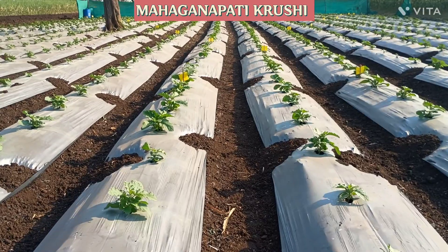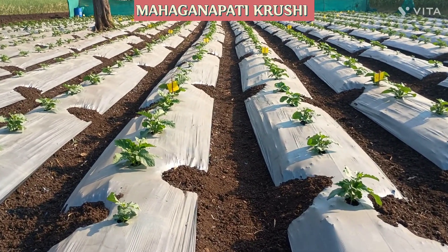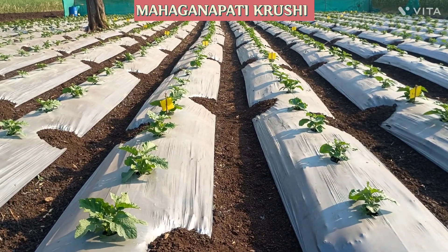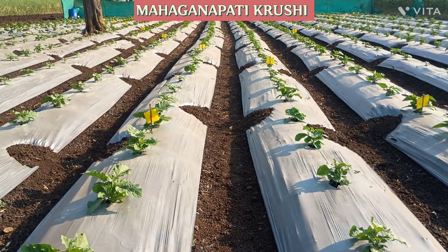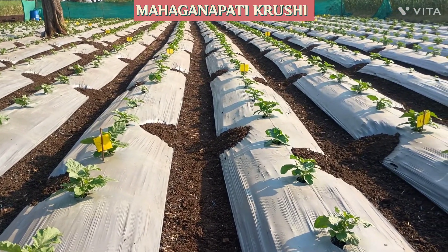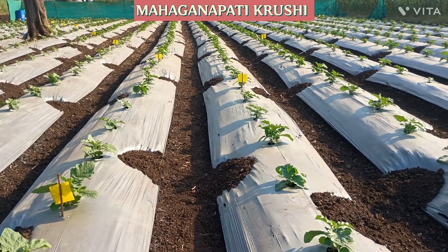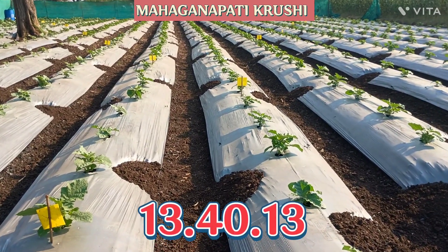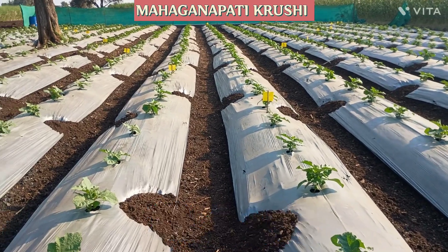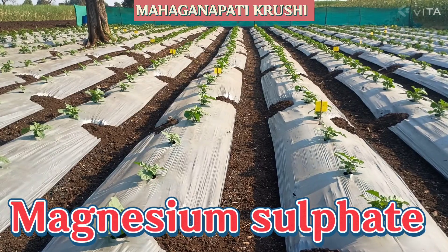Four weeks are completed for this plot. In the fourth week, we took the fourth drenching or fourth drip dose. For the fourth drip dose, we used 13-40-13 water-soluble fertilizer 3 kg and magnesium sulfate 2 kg.